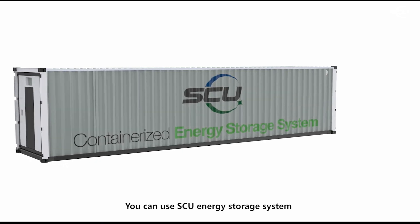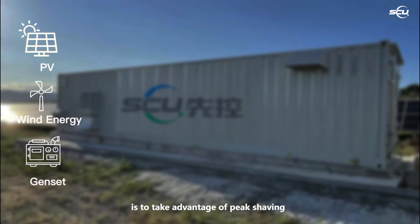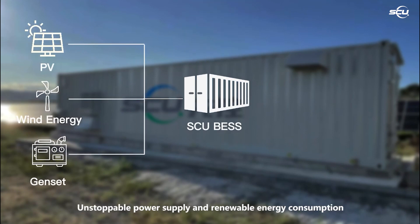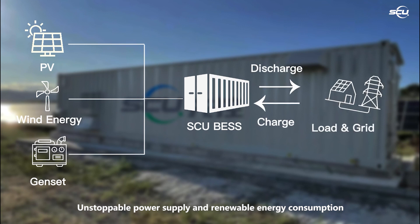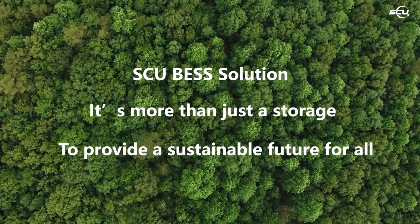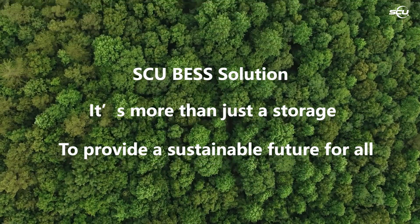You can use the SU energy storage system to take advantage of peak shaving, uninterruptible power supply, and renewable energy consumption. It is your best solution — more than just storage — to provide a sustainable future for all.